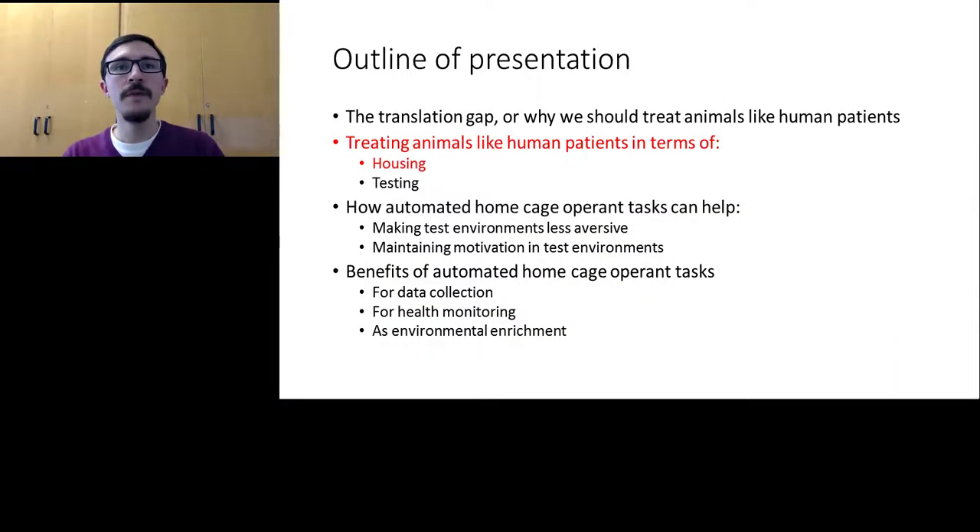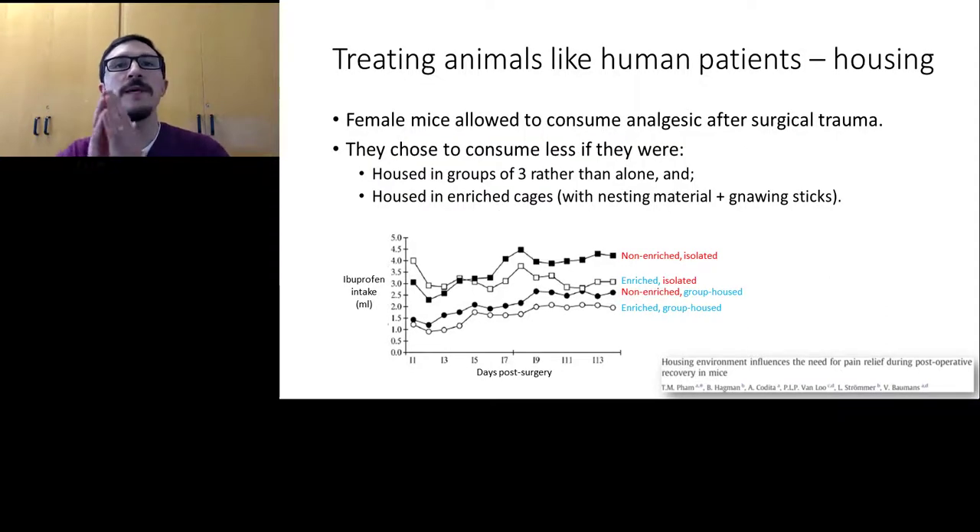I'm going to focus primarily on the issue of treating animals humanely in the same way we treat human patients, and how this affects science quality. Here's some data from an experiment on self-administration of analgesic drugs in mice. Female mice were subjected to experimental surgery and then allowed to self-medicate. They had two bottles in their home cage — one with water and one with ibuprofen — and ibuprofen intake increased over the two weeks following surgery, exactly as expected if the ibuprofen was relieving pain effectively.